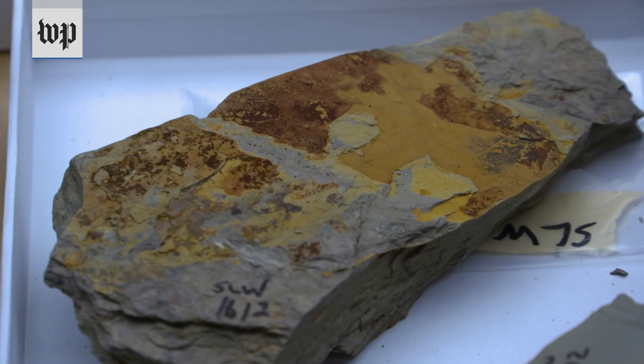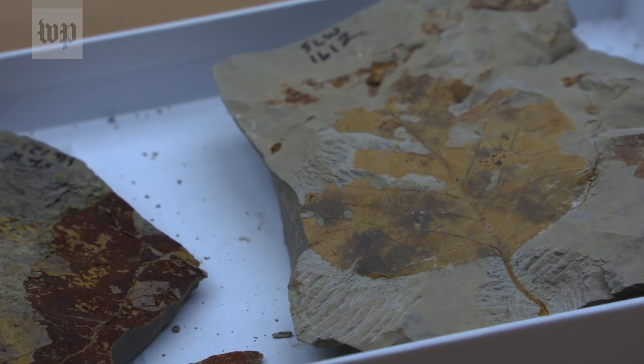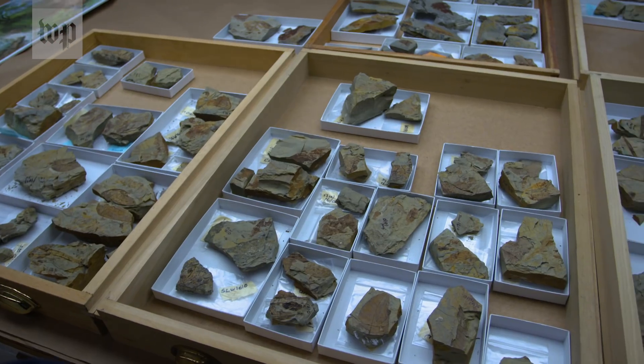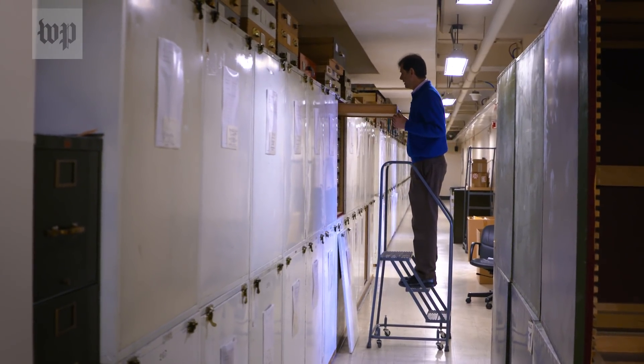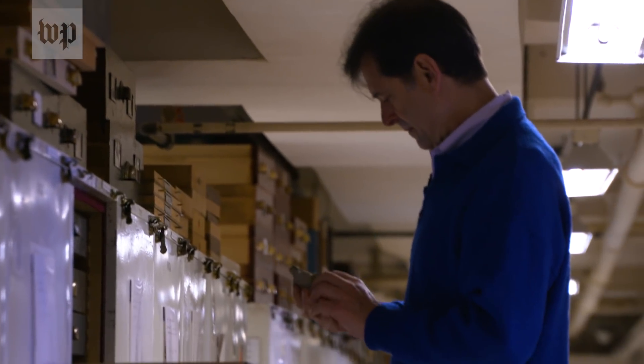Finding fossils is a lot about just trying until you get lucky. Most of the time you start pulling rocks out, splitting them open, looking, and there's nothing there. When I found the first really good site for PETM plants, I had been looking for 12 years, and I was so happy I started to cry. I'm Scott Wing, and I'm curator of fossil plants at the Smithsonian's Museum of Natural History.